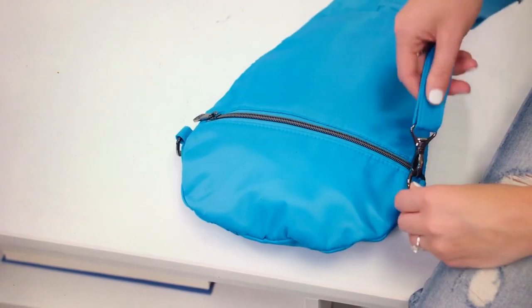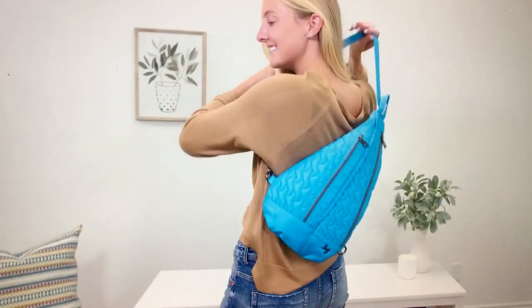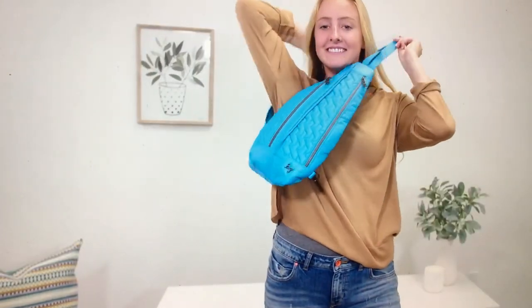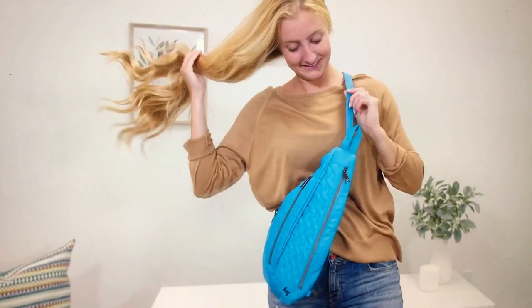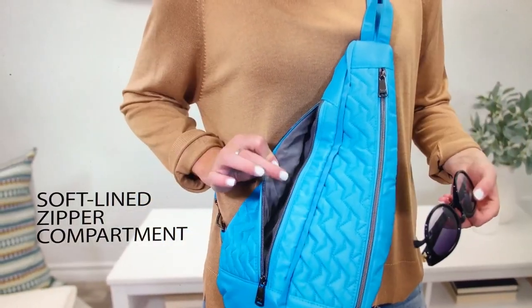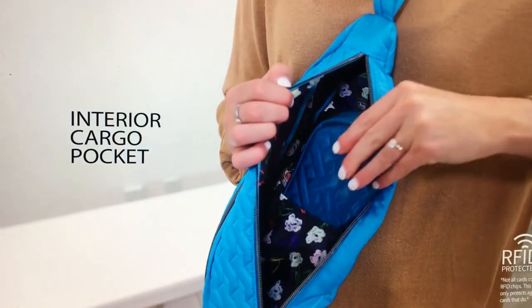If you've watched my previous videos — there was a day where I took my skipper. And this would have been the perfect bag for the day I wore my skipper, because the skipper was too small. It didn't hold a water bottle — it was too small for that — but I wanted something really thin that kept really close to my body. And this would have been the answer.